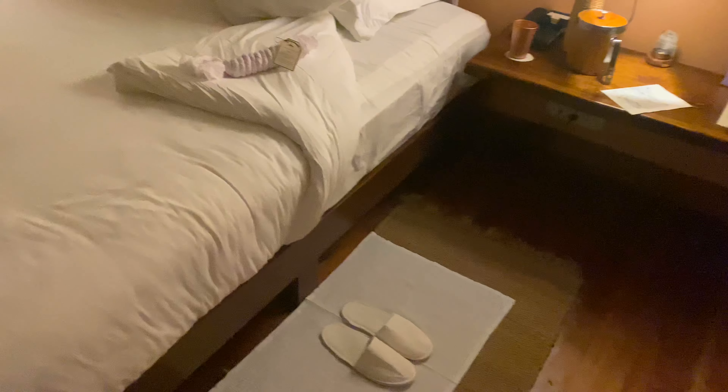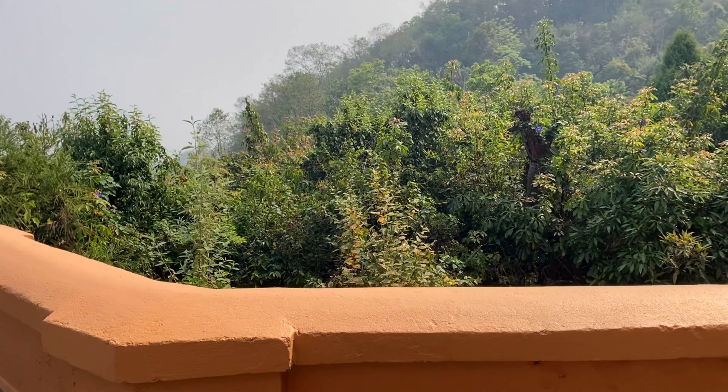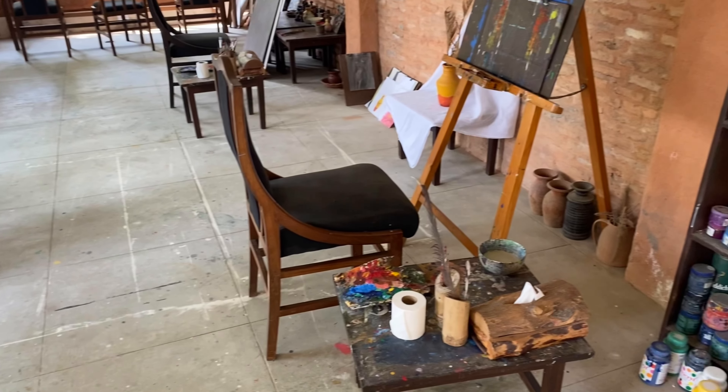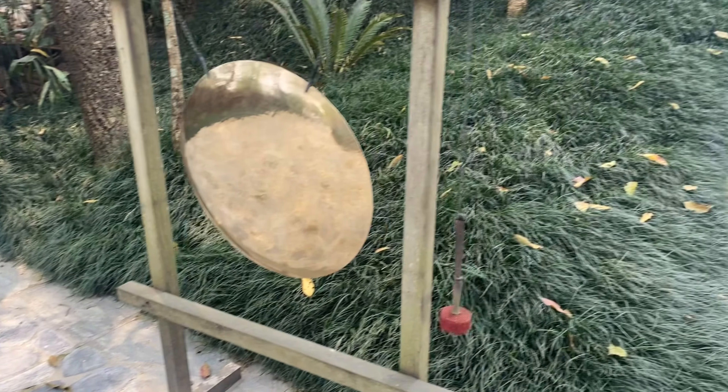I was staying in the backpacker hiker district of Thamel and was keen to try the local Tibetan momos from the Momo Hut. You could just sit there and watch the hustle and bustle down below.